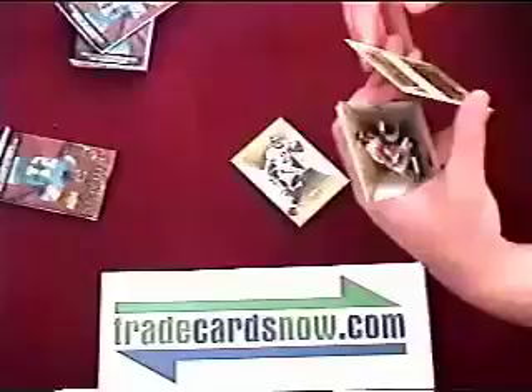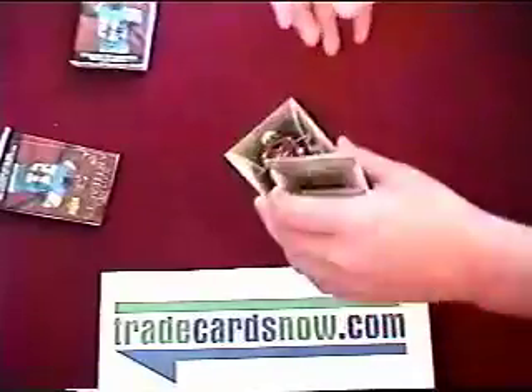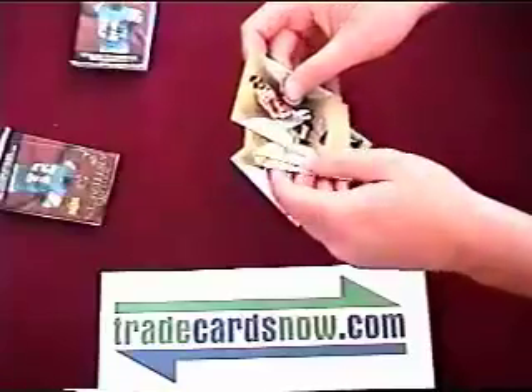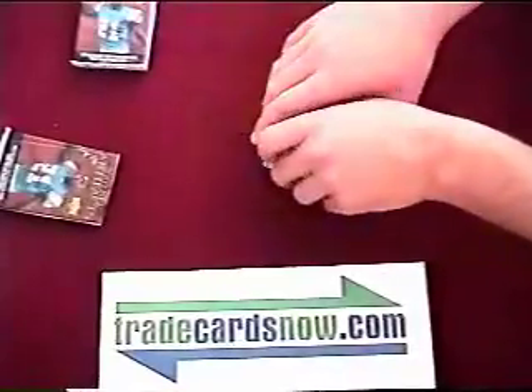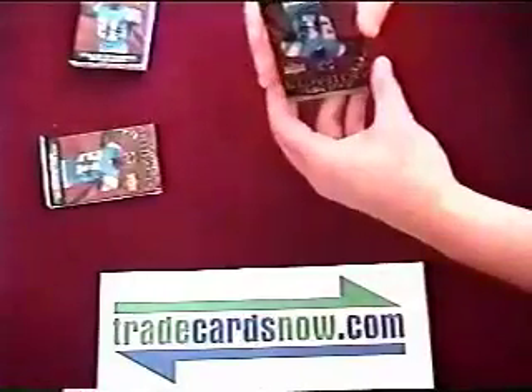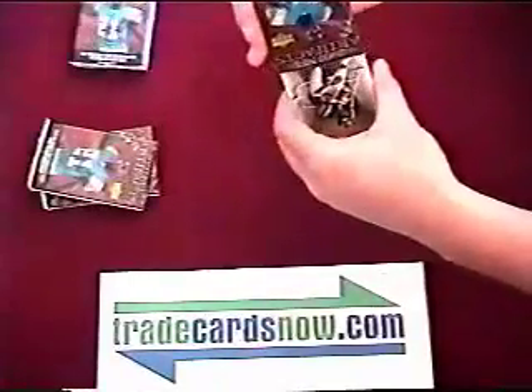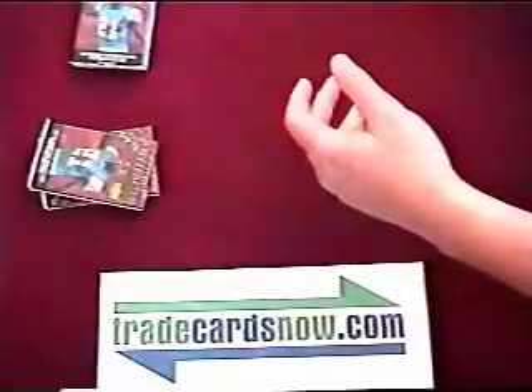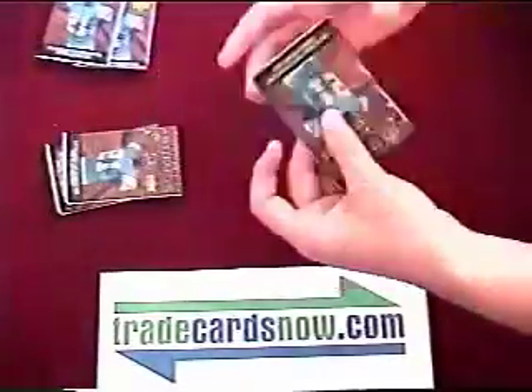First pack out of the box, we got a Troy Smith rookie card, not numbered. Crumpler, Taylor. Antonio Gates, Williams, Holt, Jackson — bunch of base cards.